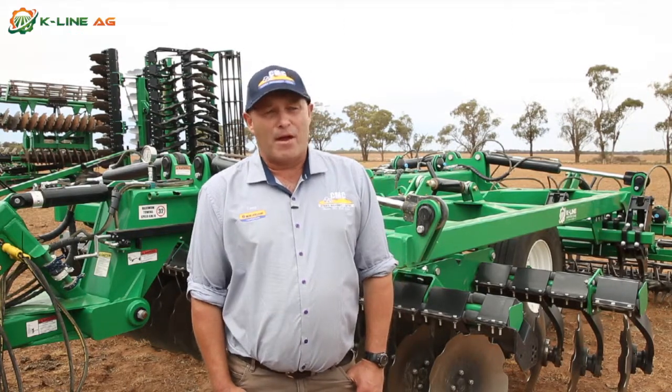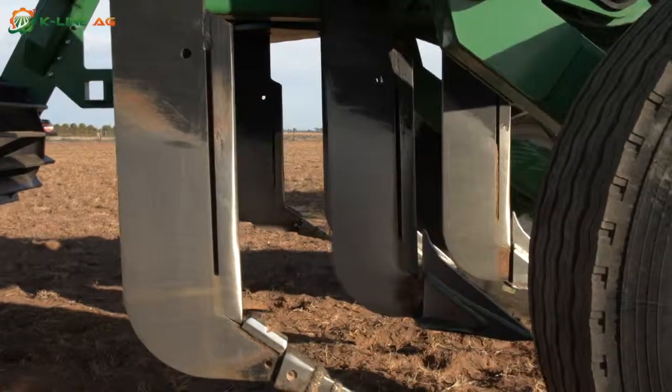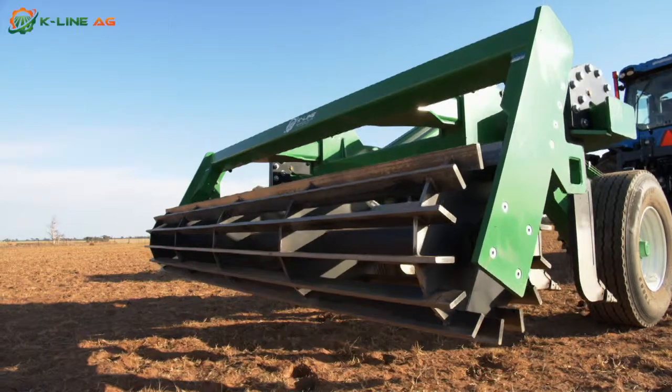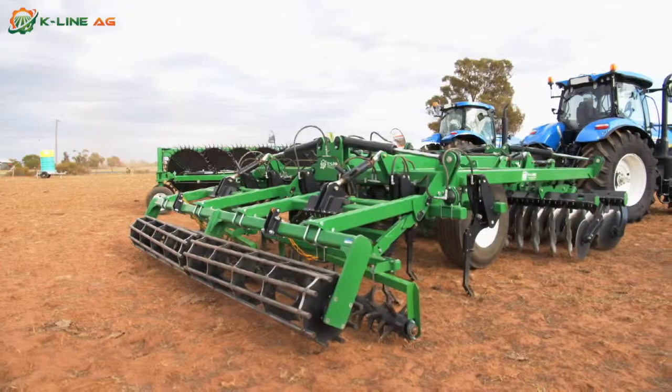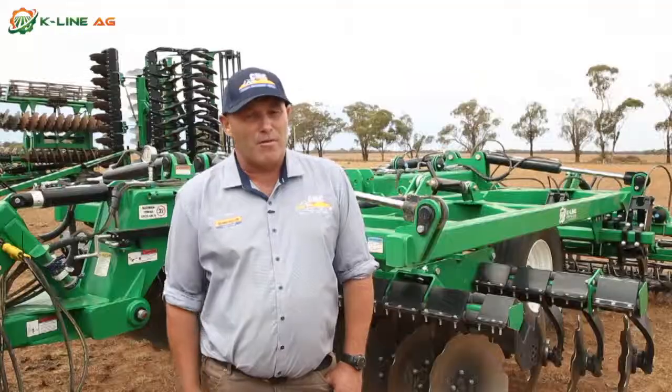K-Line is one of our major franchises we deal with in our dealership group. They are a fantastic company to deal with, very innovative in their products. They cater for the ever-changing market with tillage equipment and hay-making equipment. We have a great relationship with them.